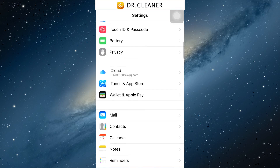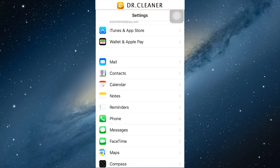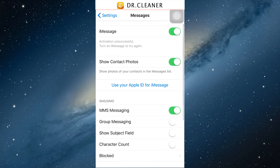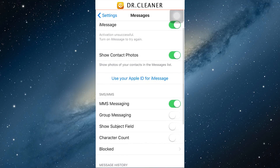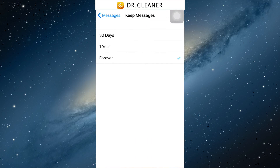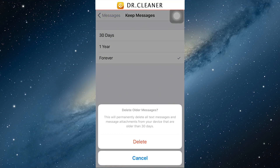For the fourth step, go to Settings, find Messages, and you can choose 'Keep Messages' and set it to 30 days. The system will automatically delete messages for you after 30 days, which will save storage space.